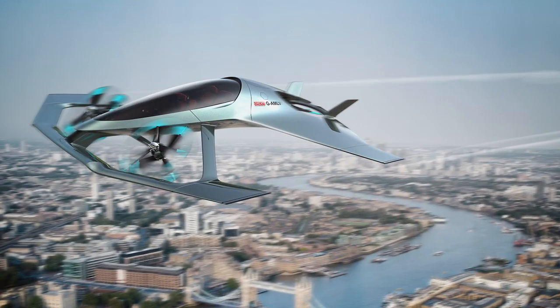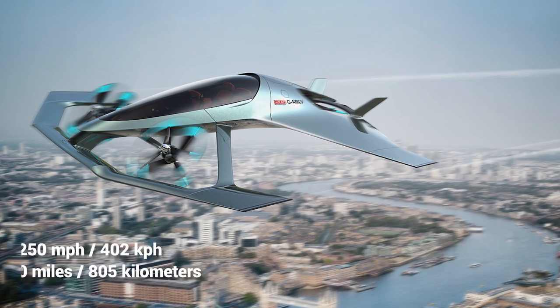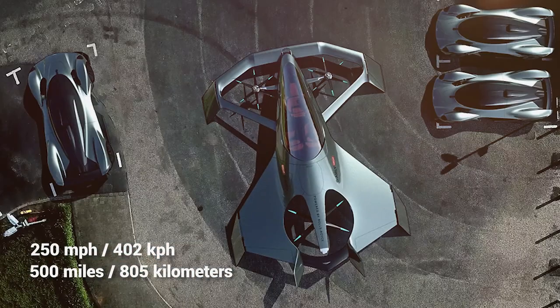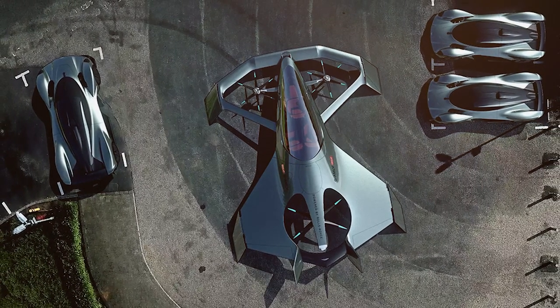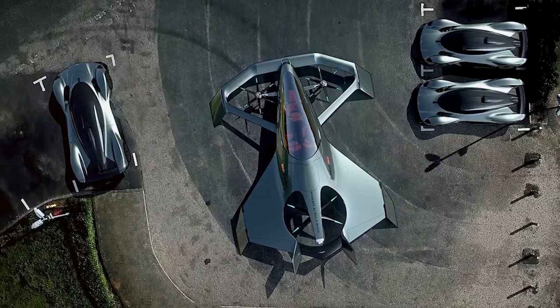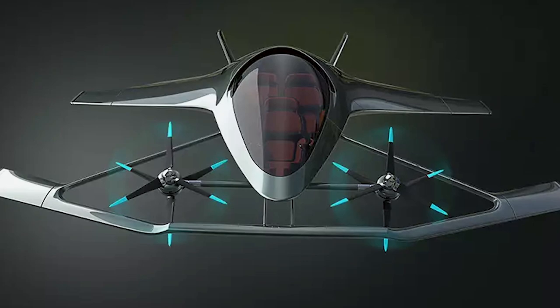With an emphasis on low carbon emissions, the Volante Vision will in theory have a cruising speed of 250 miles per hour, with a range of up to 500 miles. Expected to cost around $9 million, Aston Martin is well underway in the development of this new craft, and it's expected to be available to customers by the mid-2020s.